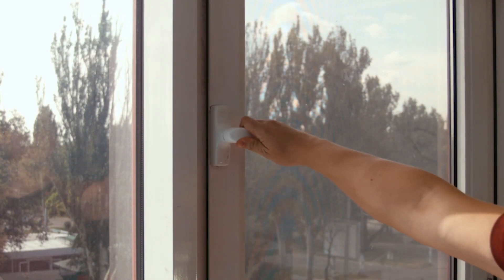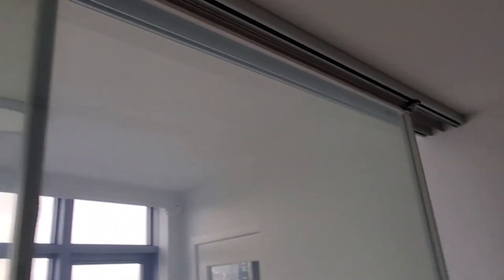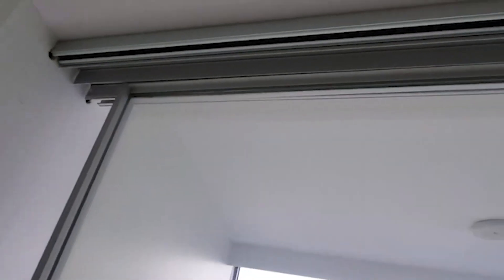Smart glass and film can be used on operable glass windows and doors. Even existing glass surfaces can be transformed into smart glass using our smart film product, while electrochromic glass cannot.